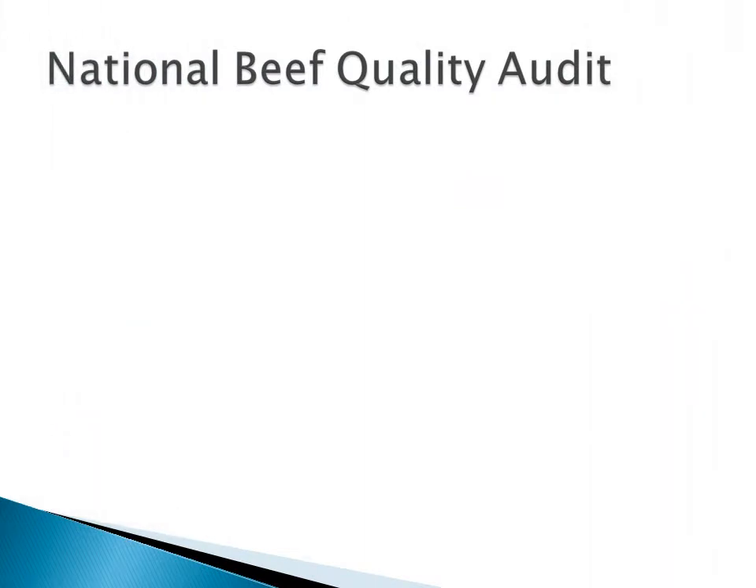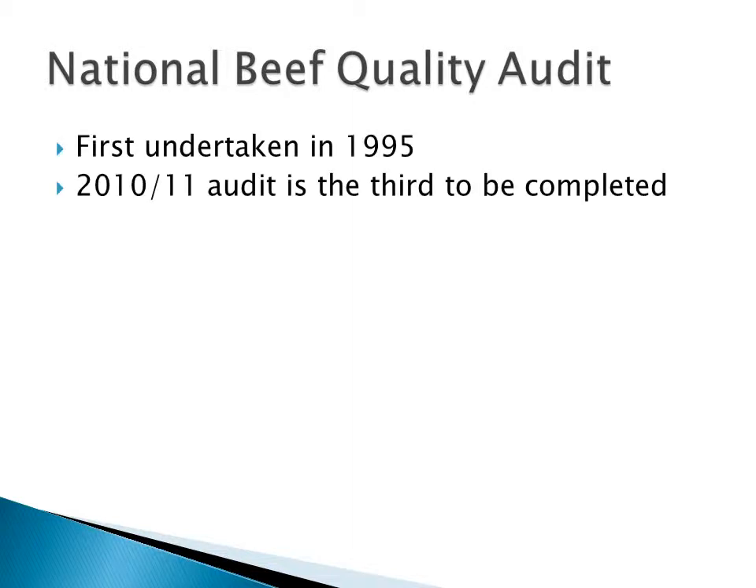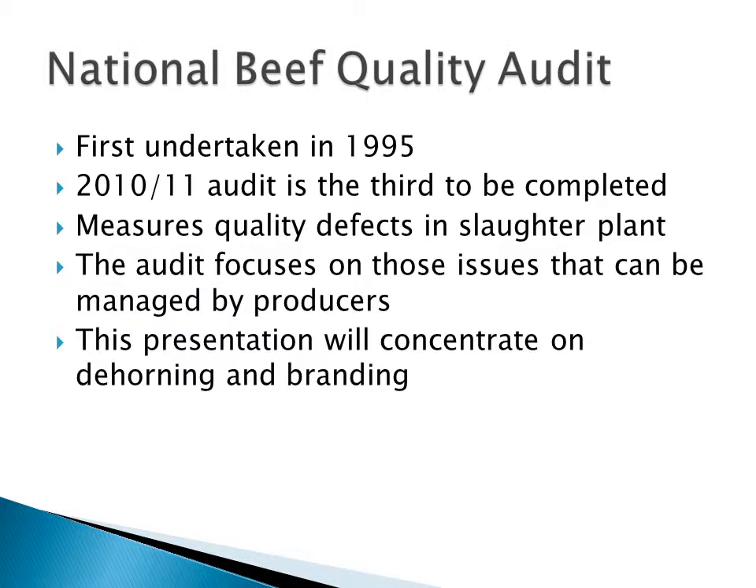This presentation focuses on the results of the National Beef Quality Audit, which was first undertaken in 1995. This latest audit, 2010-2011, is the third to be completed. It measures quality defects in the slaughter plant, and the audit focuses on those issues that can be managed by producers. This presentation is going to focus primarily on the issues around dehorning and branding.